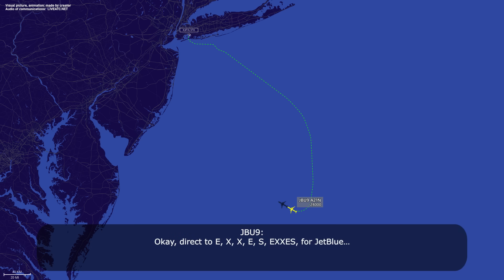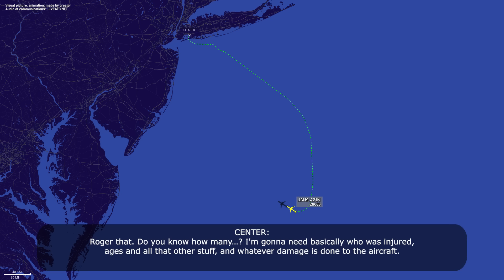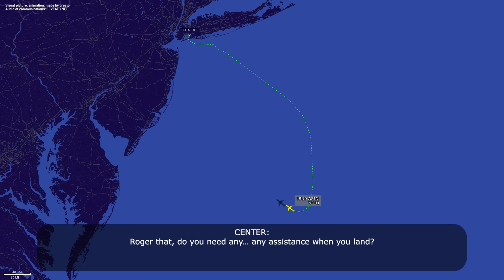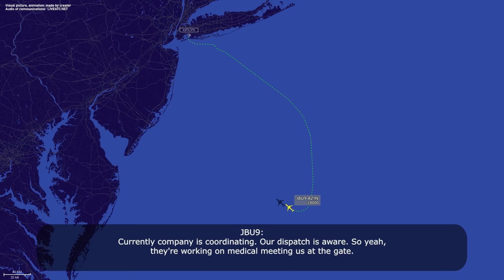Okay, direct Echo X-ray Echo Sierra, JetBlue. Roger. I'm going to need basically who was injured, ages, and all that, and whatever damage is done to the aircraft. We're still working on all those details. We have three known passengers so far that have reported injuries. We'll get details quickly. JetBlue, roger that. Do you need any assistance when you land? Currently the company is coordinating — they're aware — and they're working on medical arrangements for the case. Roger.